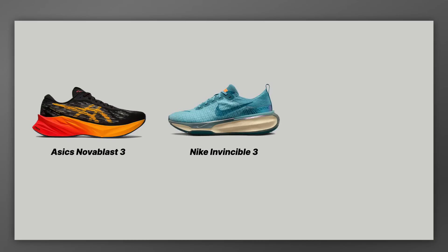The Invincible 3 is a shoe you can use for daily training, but because it uses ZoomX foam — Nike's top-end racing foam — it can do a little bit more. With the Nova Blast, maybe it's great for easier daily miles, but the FF Blast Plus foam will let you down if you're really pushing on it. That's where the Invincible 3 really comes in, because ZoomX foam won't let you down. The Invincible 3 is an optimal performance trainer that you can bring into training.